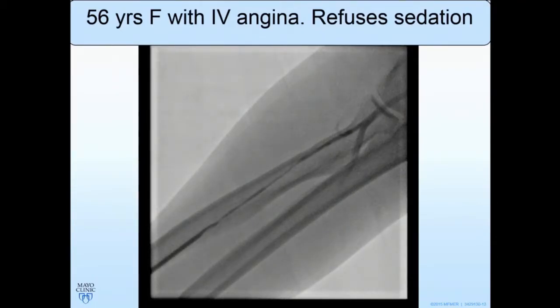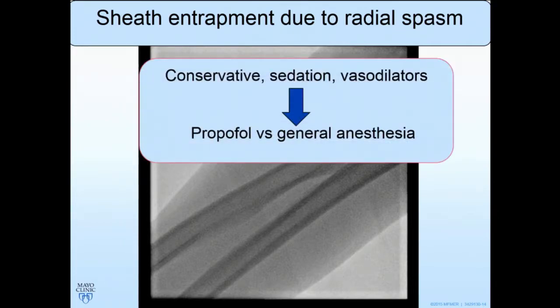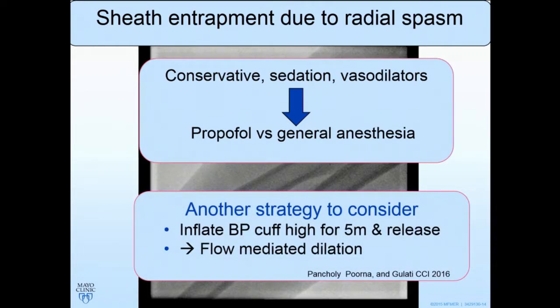The third innovation is a very simple one. This is a 56-year-old female with class 4 angina — she's an MD and refused sedation. There was severe spasm in the radial artery with sheath entrapment; we could not remove the sheath. The standard treatment is conservative measures: increase sedation, use extra vasodilators — but the pressures drop, you're giving fluids, it gets messy. Then you're thinking about propofol, general anesthesia, auxiliary nerve blocks, and all those things.